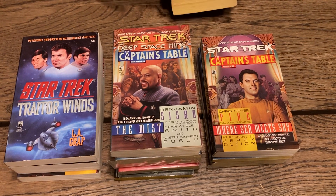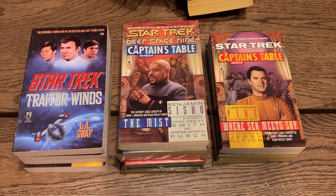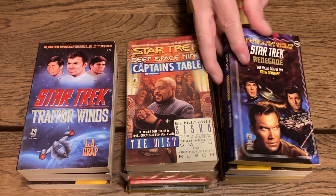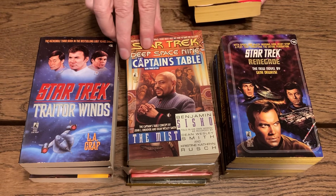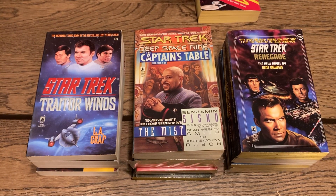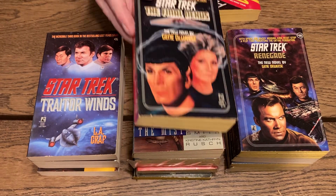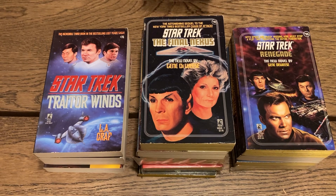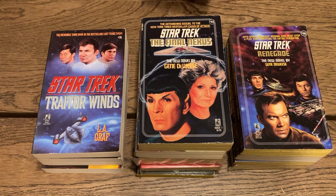'Star Trek: Renegade' by Gene DeWeese, followed by 'Star Trek: The Final Nexus,' also by Gene DeWeese, and 'Star Trek: The Final Frontier' by Diane Carey.